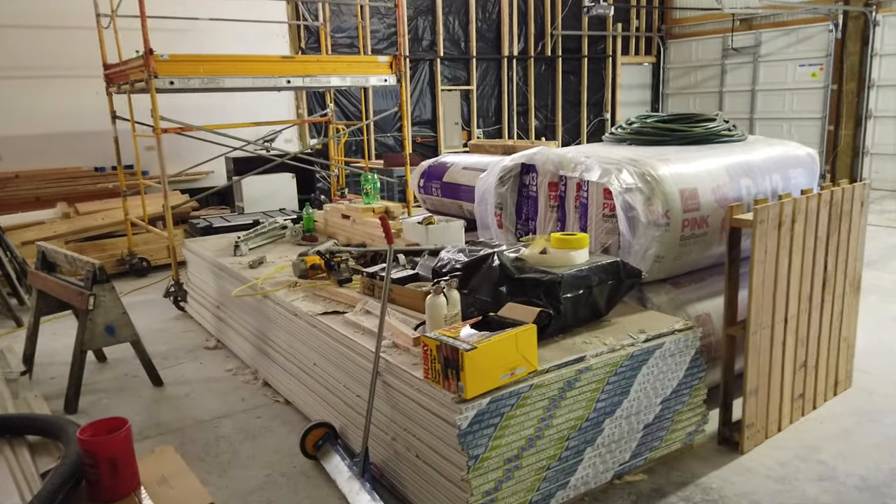Howdy all you cowboys, cowgirls, gunfighters, and gamblers. As you can see, things are moving along with the remodel of the shop into the new toy museum.